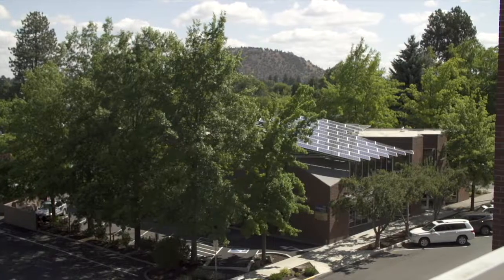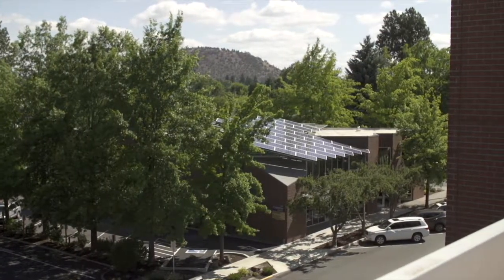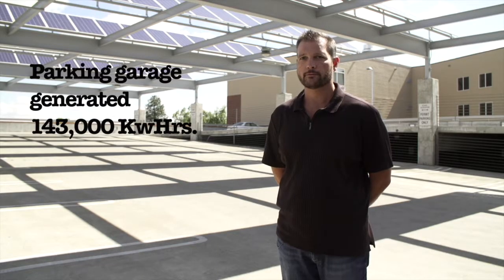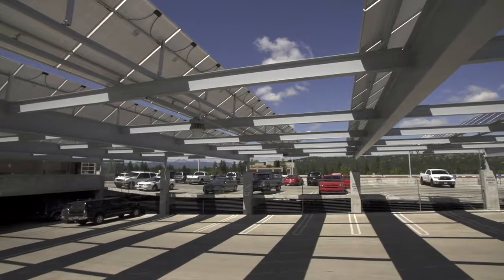Central Oregon is an incredible resource for solar energy, so much so that our northern climate makes us equal to or almost as good as Los Angeles. The solar array has generated 143 kilowatt-hours to date, saving approximately $10,000 in energy since 2011.